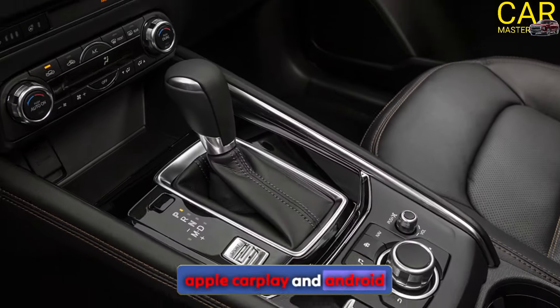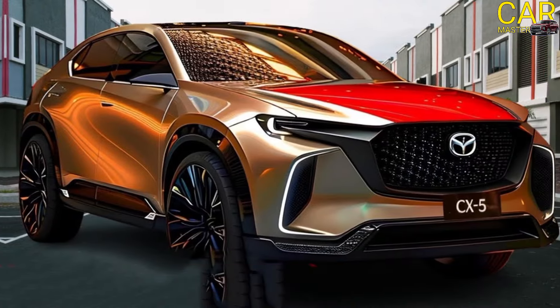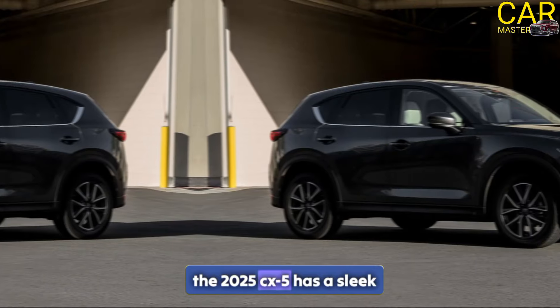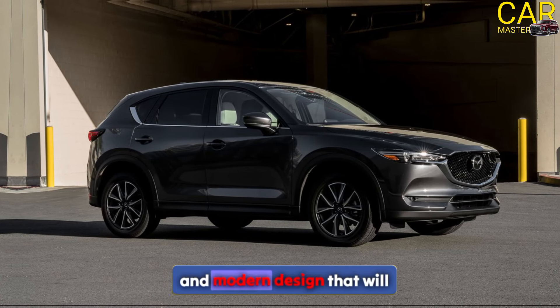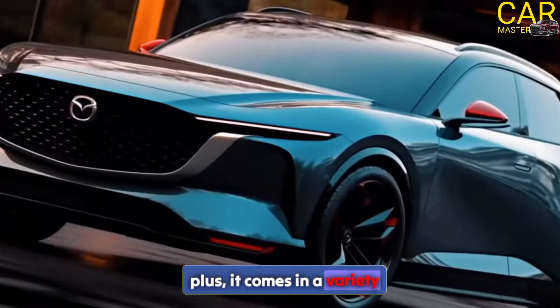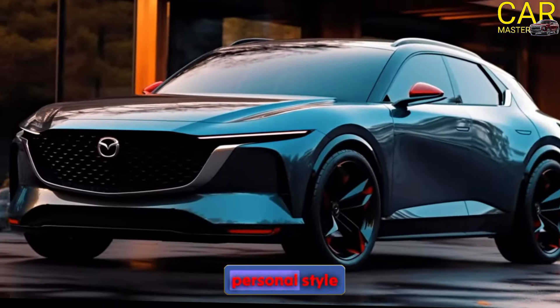Last but not least, the 2025 CX-5 has a sleek and modern exterior design that will turn heads on the road. Plus, it comes in a variety of colors to fit your personal style.